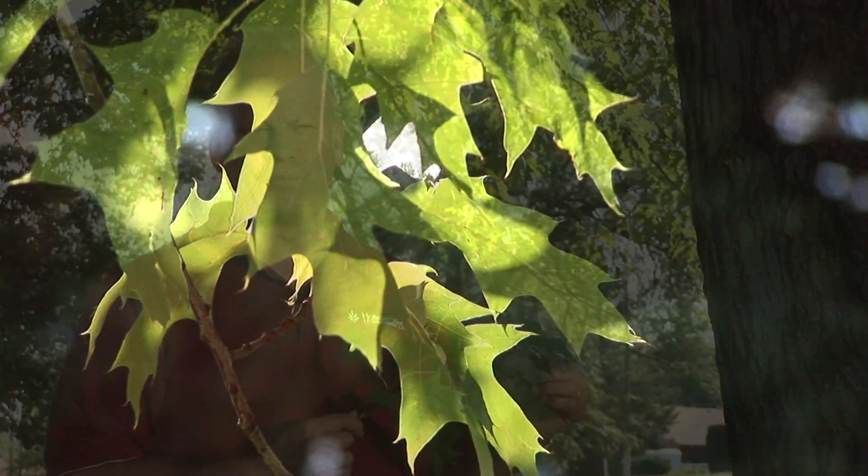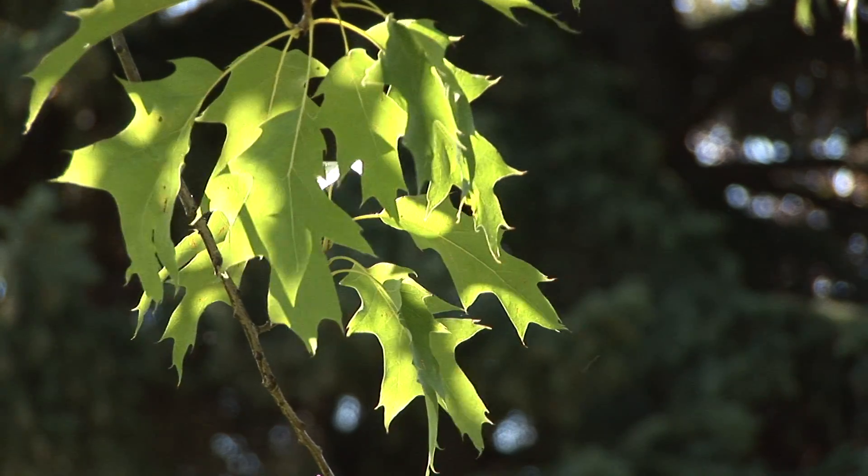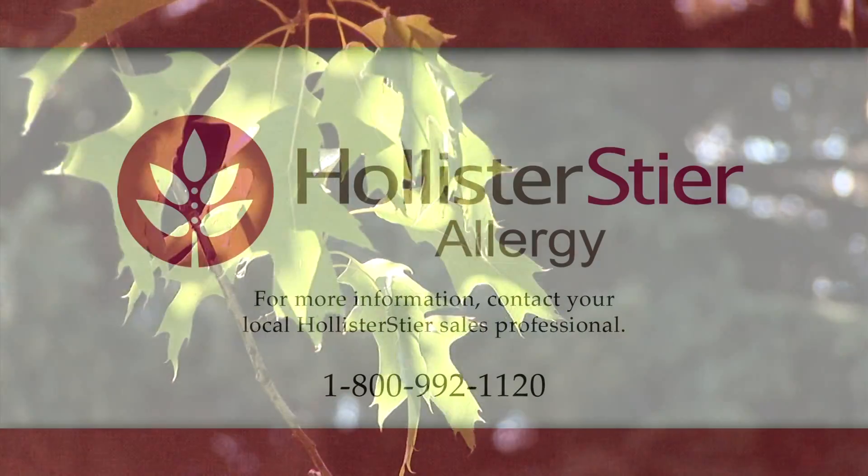Red oak is one of the most common pollens found in the air in the early spring. It is almost as abundant as birch pollen and found more readily in air counts and pollen surveys than maples and sycamore.